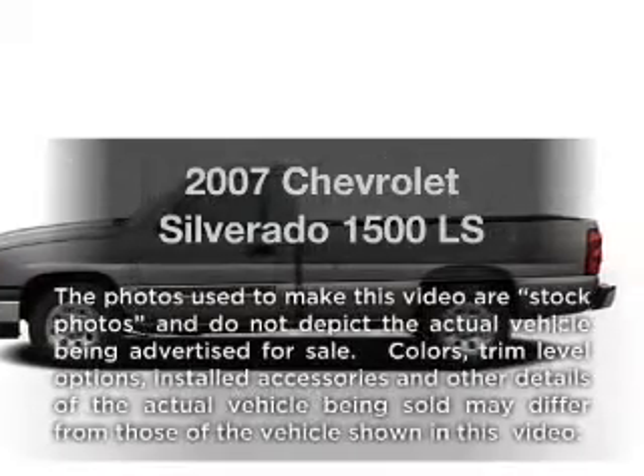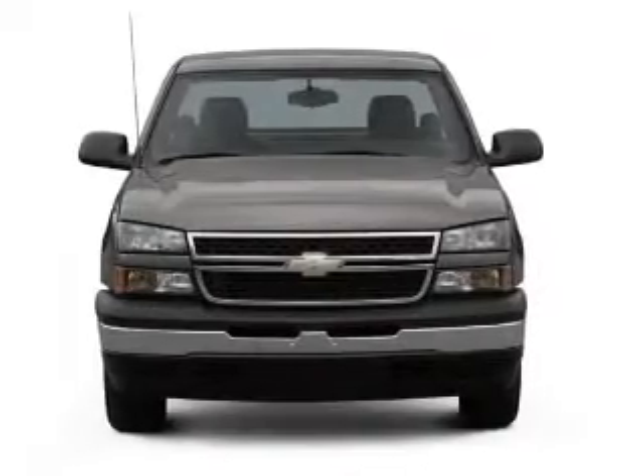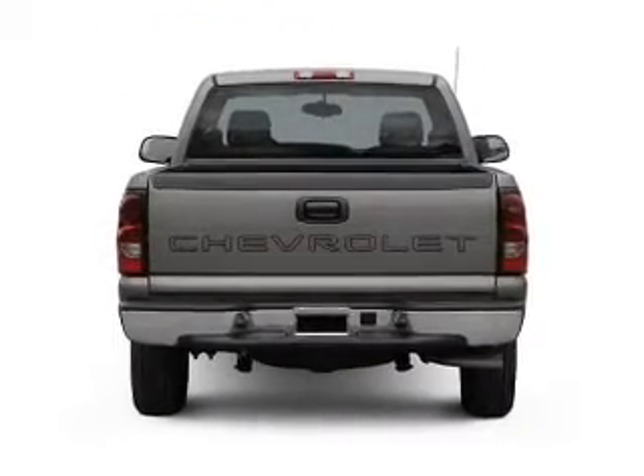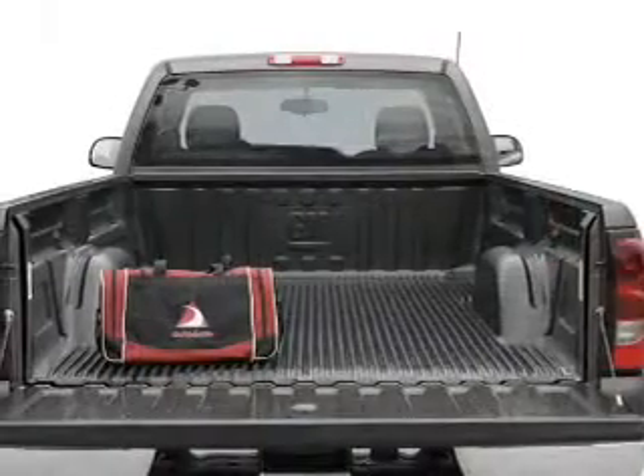Introducing the 2007 Chevrolet Silverado 1500. Travel the roads in style and comfort in this great vehicle, with a reliable 6-cylinder engine connected to a smooth-shifting automatic transmission. The anti-lock braking system will keep you safe on the road.